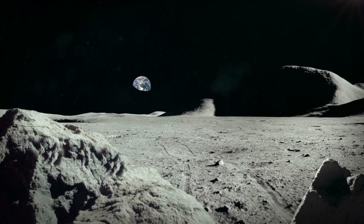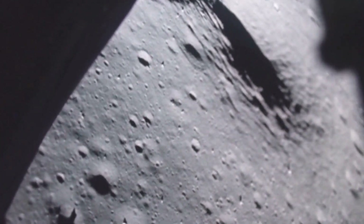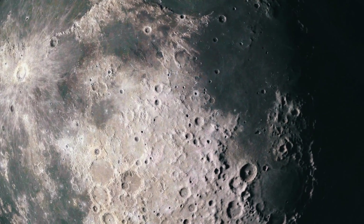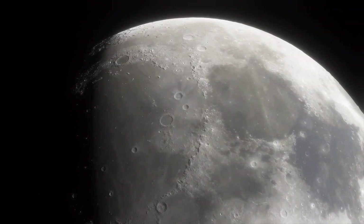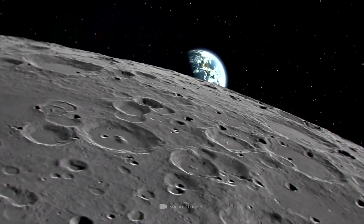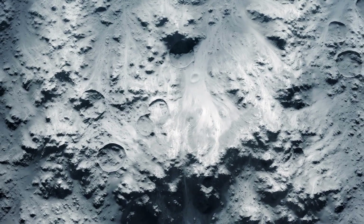But despite all the subsequent moon landings and exploration missions, we are still far from having unraveled every mystery of our most faithful satellite. The list of captivating lunar discoveries is still being regularly expanded today with equally exciting and revealing finds. In today's video, we'll show you what unexpected discoveries experts have recently made on Earth's satellite, and what the gigantic structure beneath the lunar surface is all about.